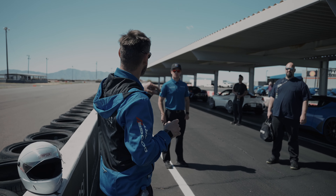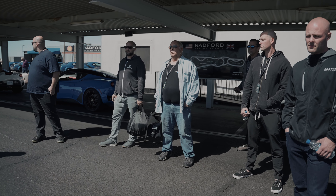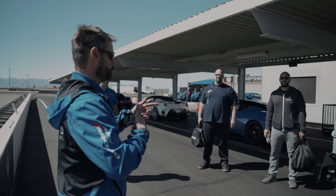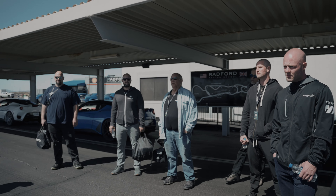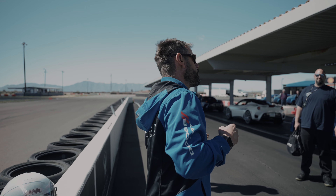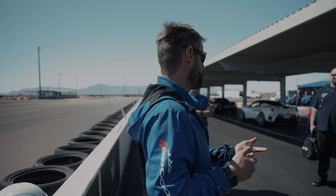Two drivers behind Brock in the red car, two drivers behind me in the cream car. We'll do our lead-follow. When we're done, we're going to pull in and switch drivers. We'll have the second group of drivers go out and drive. When we come back in, we're going to give everybody two chances to do this. If you're in the front car on your first chance, go to the second car or switch positions for the second run, so everybody has an opportunity to be right behind the instructor car.